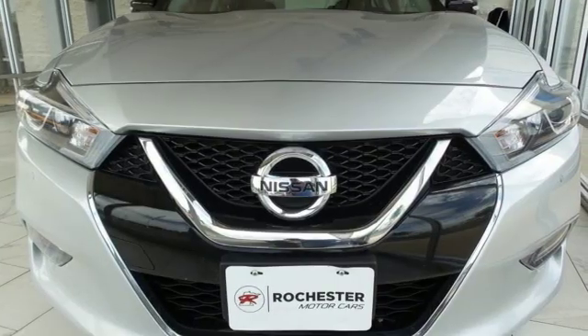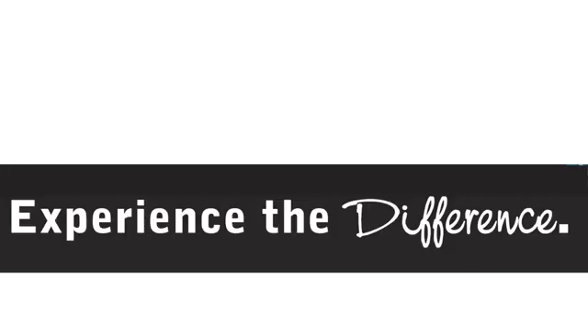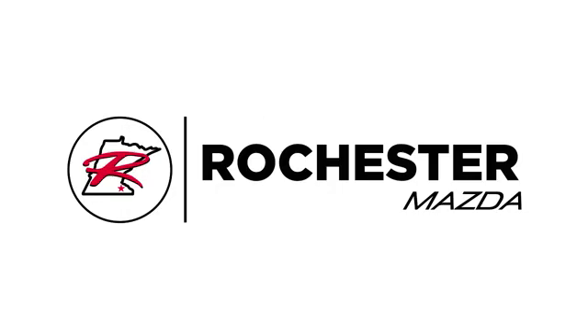There's even more to see in person. Take it for a test drive today. Experience the difference at Rochester Mazda where you get our best price.